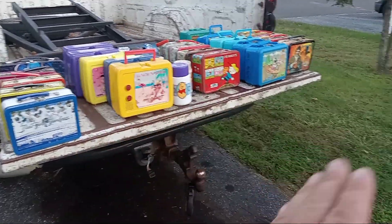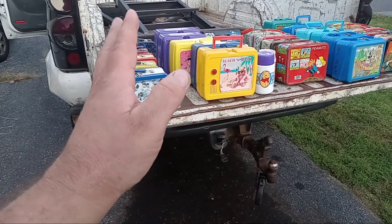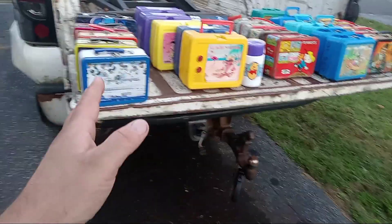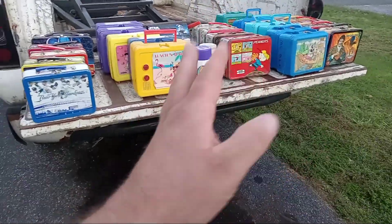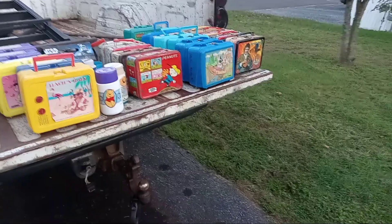I have them separated — these are lunchboxes, but not the full-size classic ones. These have no thermoses; the metal ones have no thermoses. And then down there at the end, they do have thermoses. So let's get into what I have.